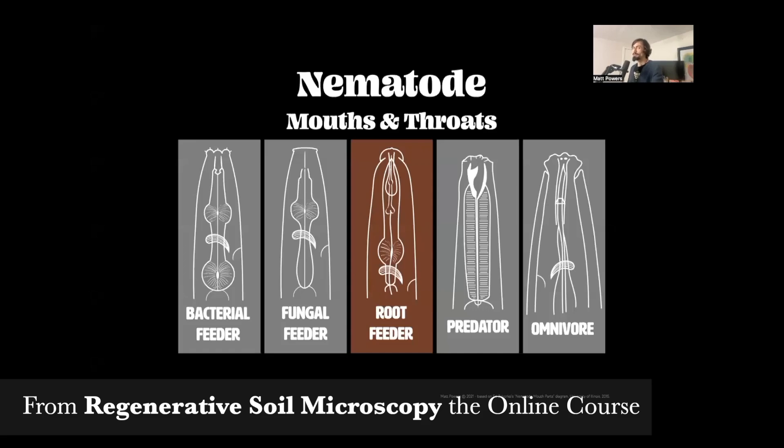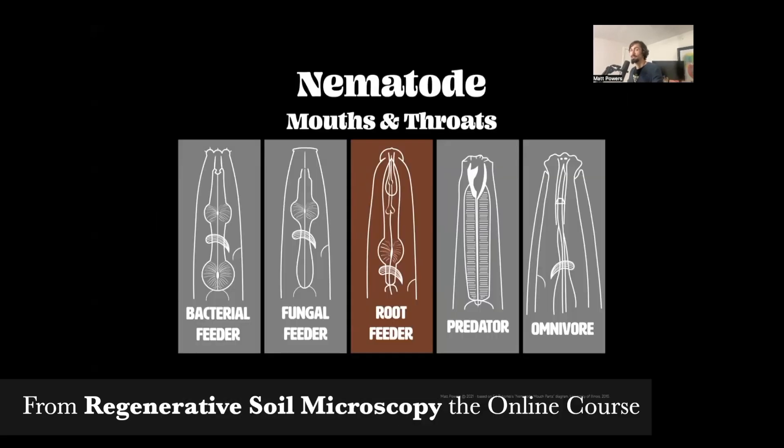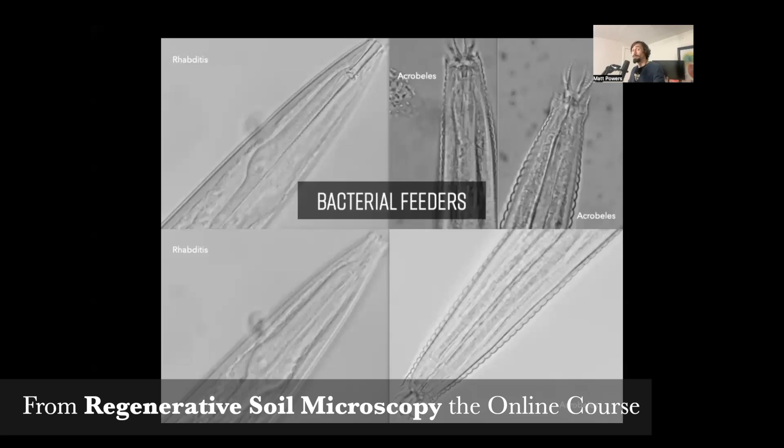Those mouth parts and throat parts are going to guide our identification. The first type is the bacterial feeder — that's the idealized drawing — but the real thing is dynamic and can still be confusing, even with great pictures.